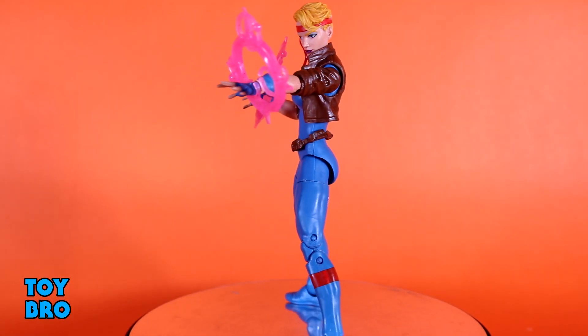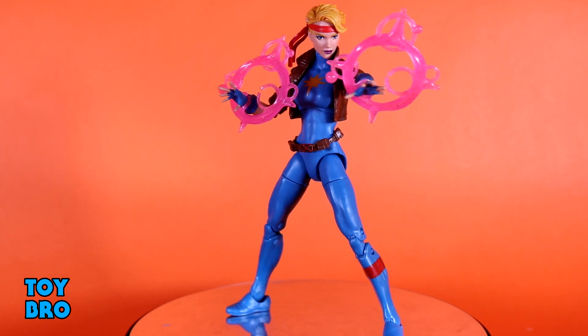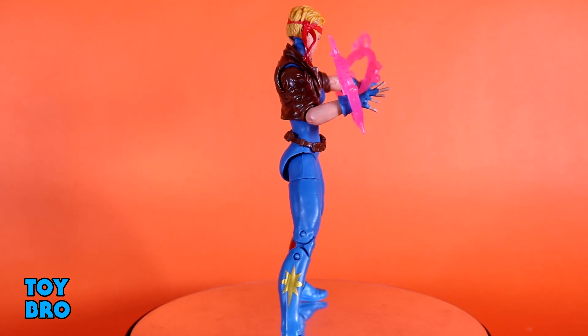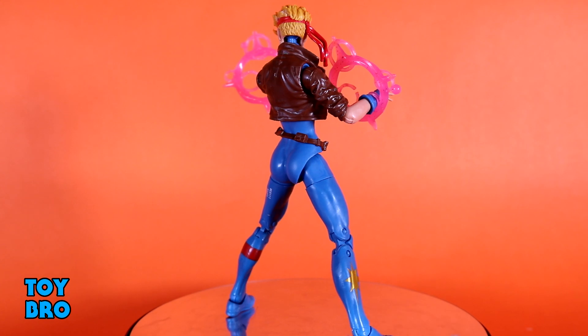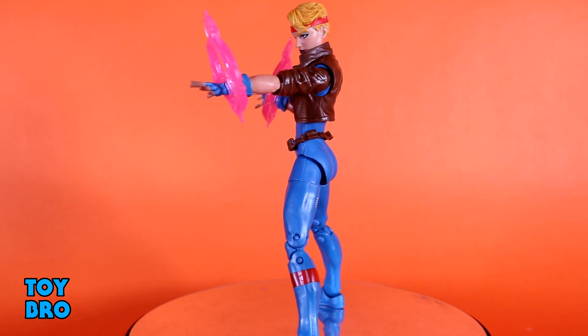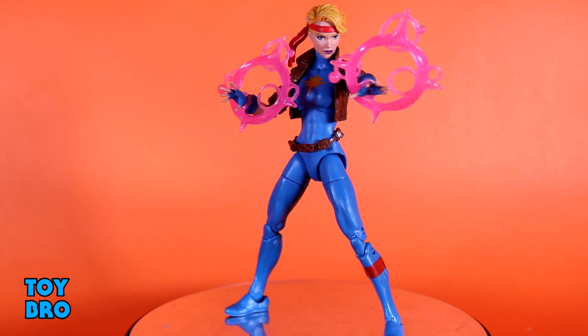Number six might be the real curveball on this list — the retro X-Men Dazzler. It might surprise people, but this figure is really specific in terms of my nostalgia. It was on a classic Toy Biz-style card back and is a really well-done figure. I'm a huge fan of the Outback look, she comes with nice effect parts, and she looks exactly like I expect her to look.